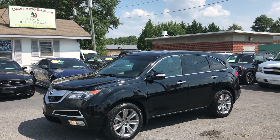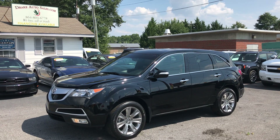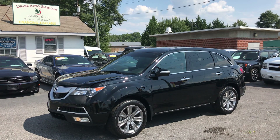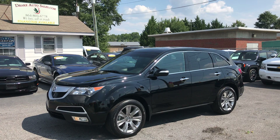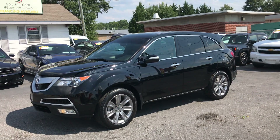Hey folks, this is Christopher Morton coming at you again from Drake Auto Sales in Boiling Springs, South Carolina. We're located at 118 Rainbow Lake Road, which is right across the street from Chick-fil-A and Walmart. Today I have for you a 2013 Acura MDX all-wheel drive, and let's take a look at this beauty.